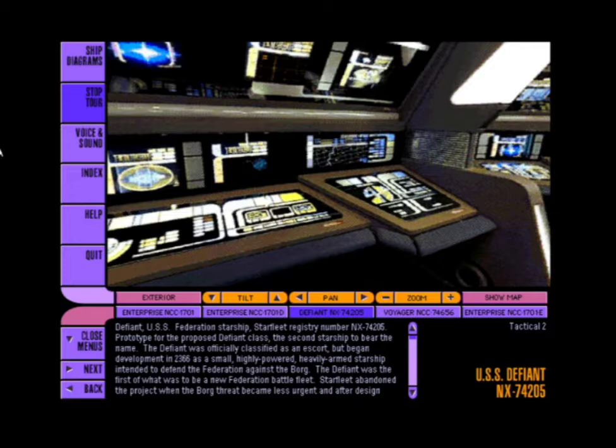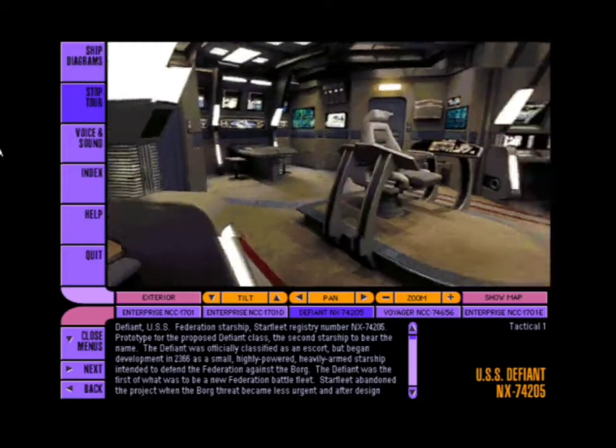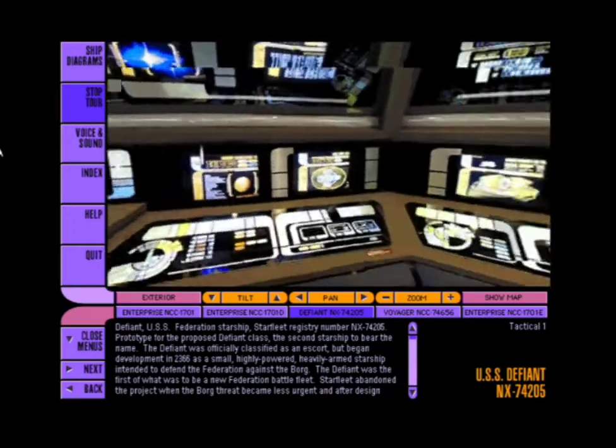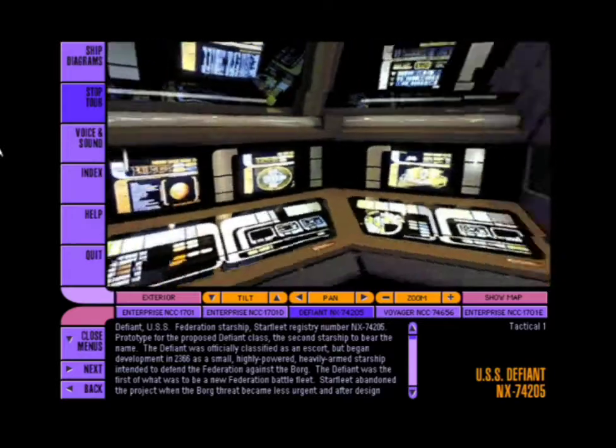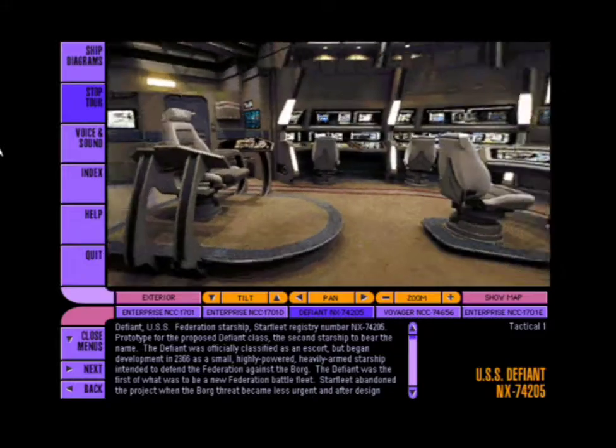I had the honor of serving as her commander when she was assigned to Deep Space Nine in 2371. Named in honor of the USS Defiant NCC-1764, which was lost in 2268, this ship was designed after the Battle of Wolf 359 to respond to the Borg threat.